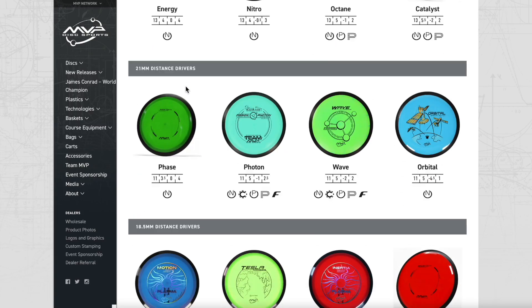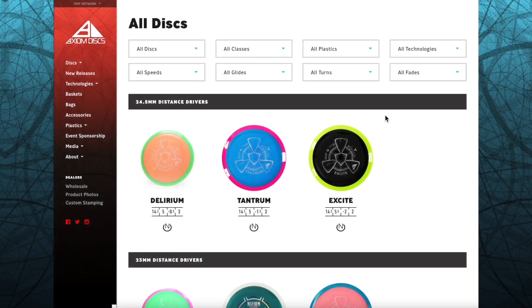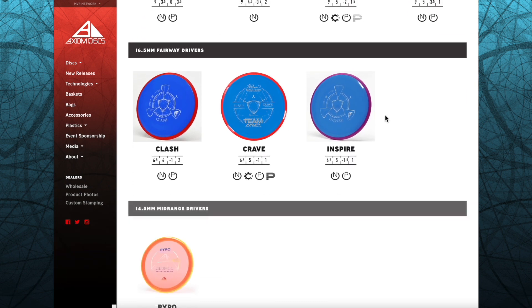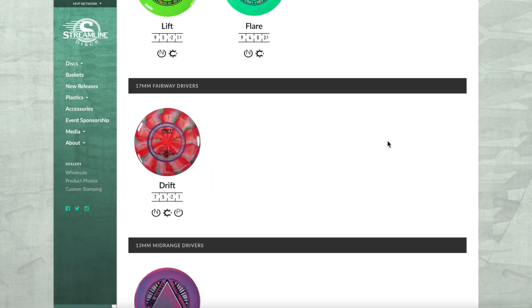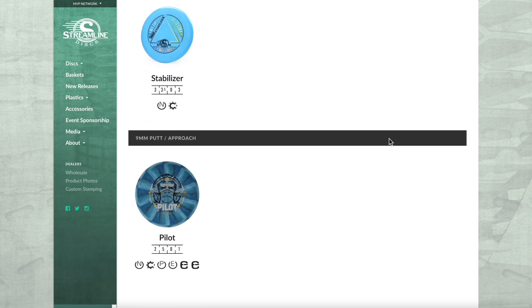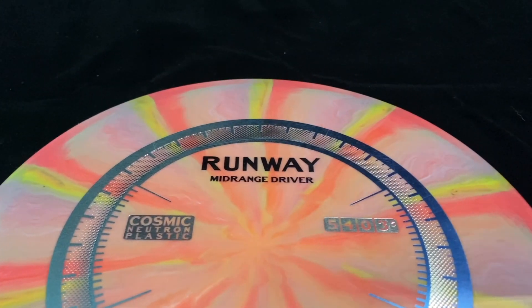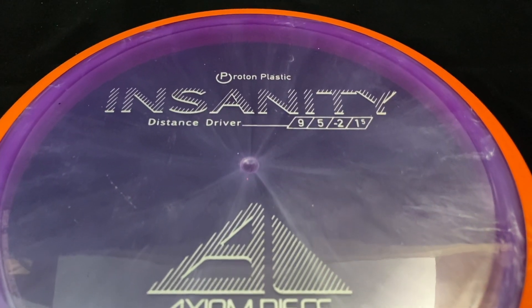This effect can be seen in MVP's line of discs, which each have a black overmold, or in Axiom's line of discs that have a variety of colors creating stunning combinations. Alongside MVP and Axiom, they also manufacture a line of solo mold discs called Streamline. Between the three brands, MVP Disc Sports offers dozens of different molds of discs and many plastics, which we'll discuss in later videos.